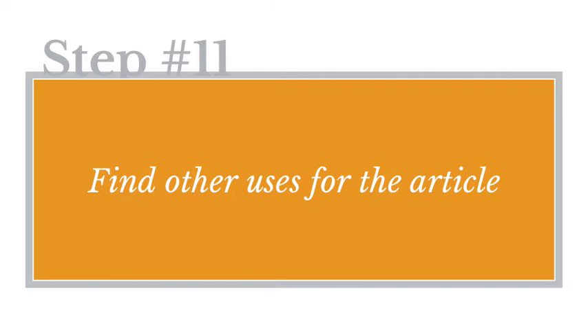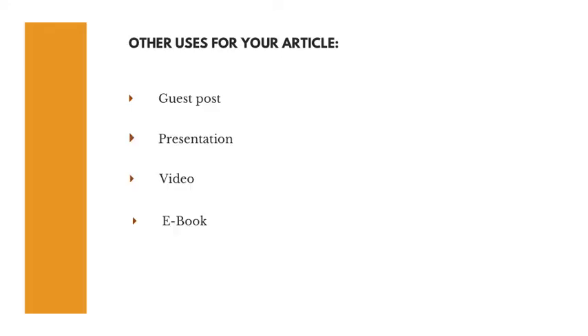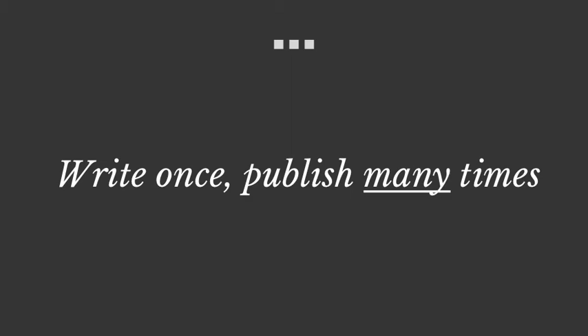Step number 11: find other uses for the article. Repurpose the same content into other formats such as a guest post for another site, a presentation, a talk, or a video. You can also turn a series of related articles into a short e-book. Ultimately, your goal is to write once and publish many times. Use your newsletter as the base for a broader content marketing effort — your newsletter becomes the starting point, and from there you can expand, reuse, recycle, and repurpose.